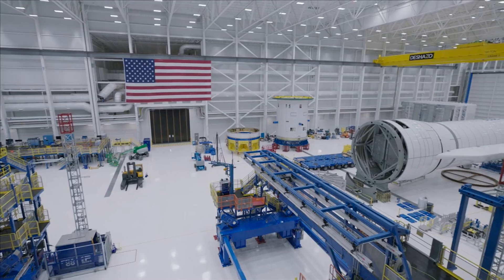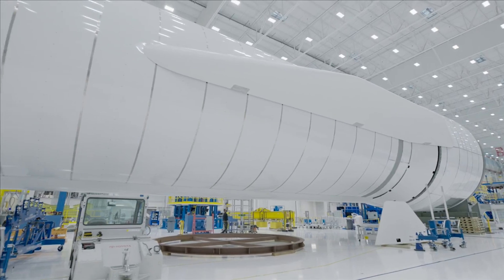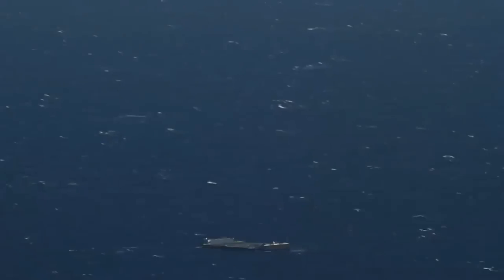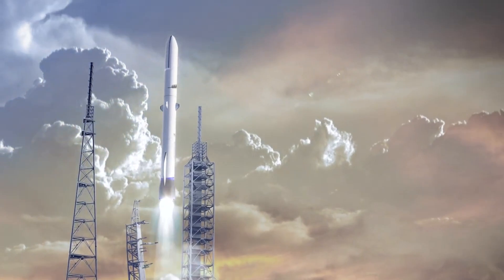In the time span of about 24 hours, we just got more information on New Glenn and its first launch than practically the entirety of this rocket's program. New Glenn hardware is vertical on the launchpad, including its booster which has been confirmed as flight hardware. This comes in addition to new info on its landing barge, maiden flight profile, and plans to launch twice this year.